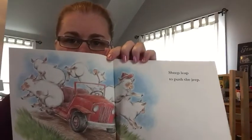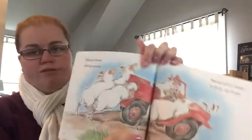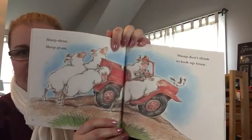Sheep leap to push the Jeep. Sheep shove. Sheep grunt. Sheep don't think to look up front.